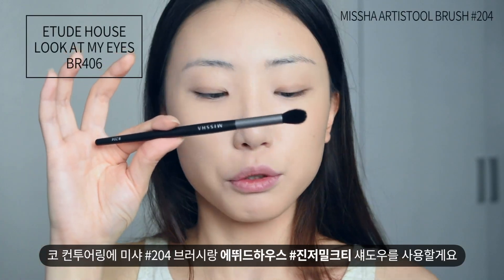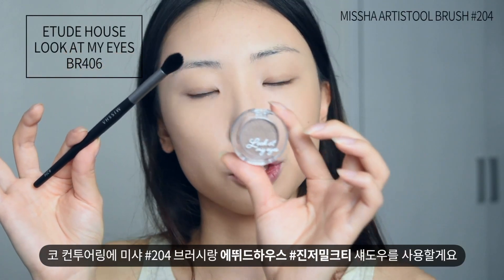For my nose, I'm going to use a Misa 204 Brush with the Etude House Singer Milk Tea Eyeshadow.